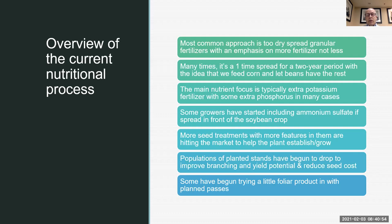Some growers have now started including ammonium sulfate, especially if the spread is in front of the soybean crop, because they're recognizing that sulfur isn't free anymore. Beans obviously need some sulfur — all crops need sulfur. There are more seed treatments with more features hitting the market to help plants establish and grow, not only with just fungicides and/or insecticides. Many of the new biological products or plant growth enhancement products are being included in seed treatments because they're used in such small quantities that the most efficient way to deliver them is to put them in the seed treatment.